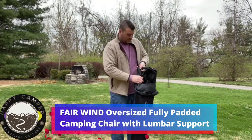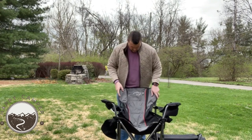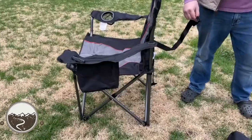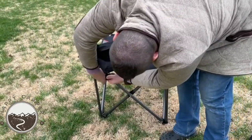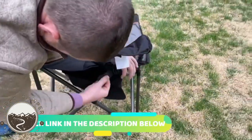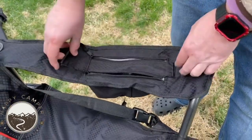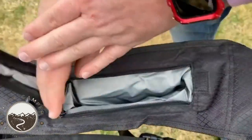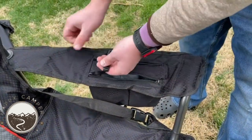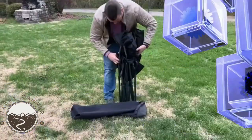Number 5. Fairwind Oversized Fully Padded Camping Chair with Lumbar Support. It's a heavy-duty quadfold chair, an armchair with a cooler bag, supporting up to 450 pounds. It features a superior-strength high-tensile steel frame with a 22-millimeter tube combination construction. The oversized folding chair has a widened design for more comfortable leg space. The frame provides extra support with cross-bracing hubs on the front, sides, and back for reinforcement.